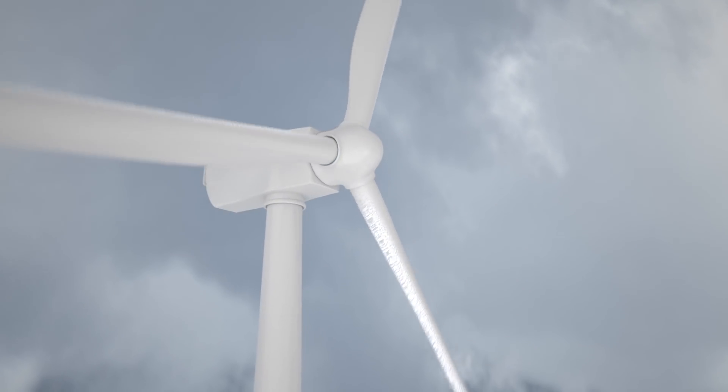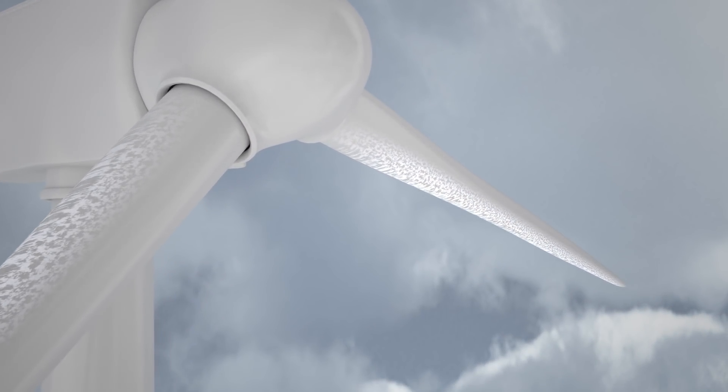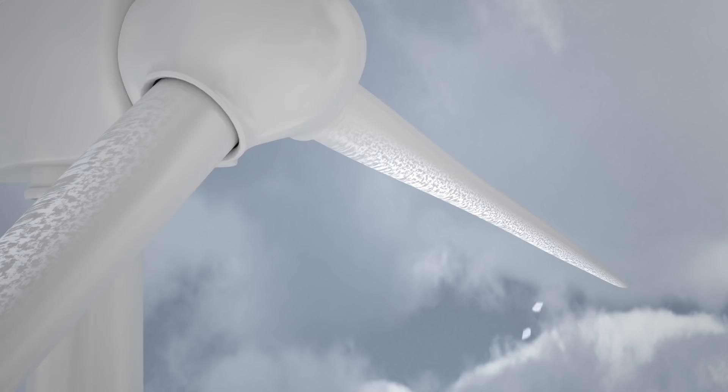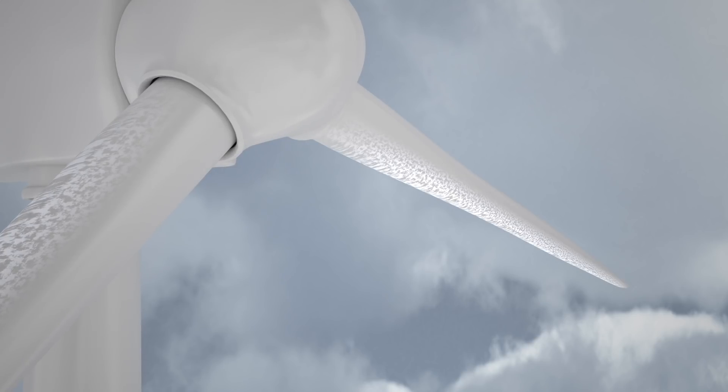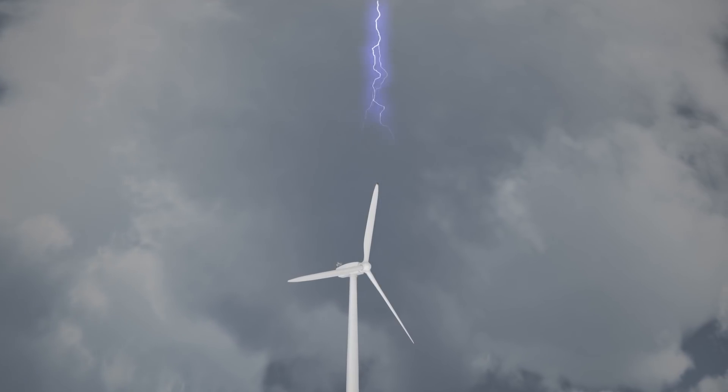The buildup of ice on the rotor blades must be detected reliably in order to avoid endangering people in the surroundings and within the system itself. Thunderstorm lightning represents a high-energy phenomenon which can cause fatal damage to the structure of the wind turbine generator.